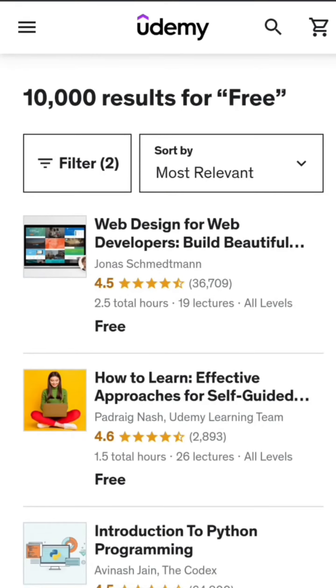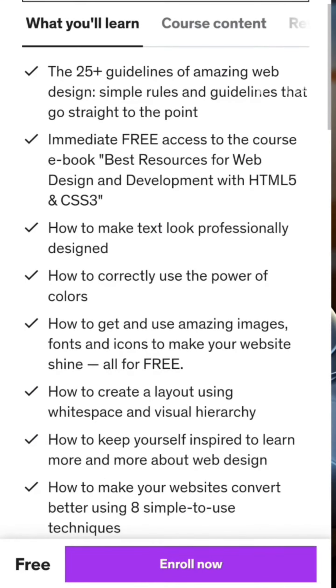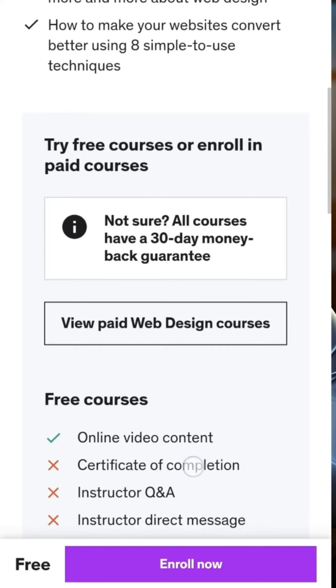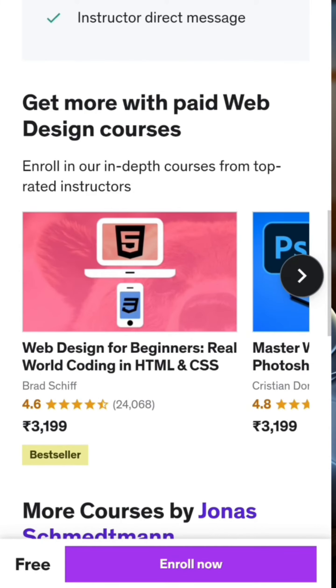The second website is Udemy. Udemy is an online learning platform that offers a wide variety of courses on a variety of topics, including web development. You can find courses on specific topics, such as JavaScript or React, or you can take a more comprehensive course that covers all aspects of web development.